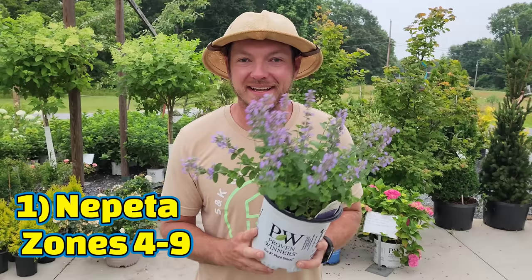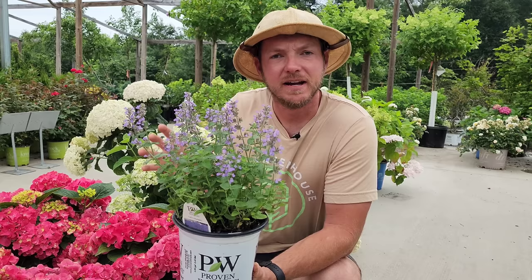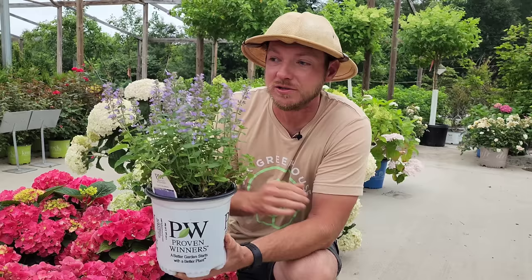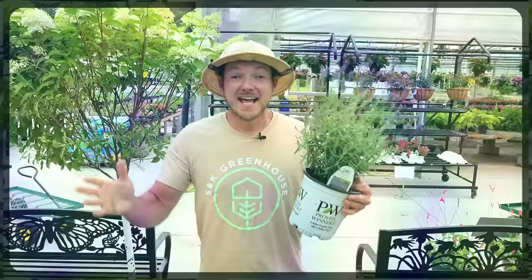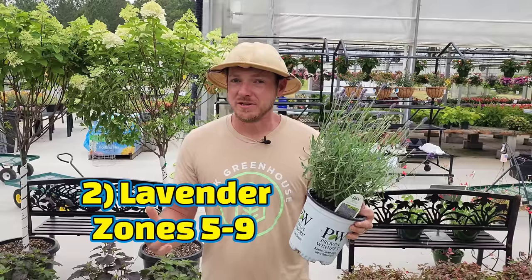The first one on our list is Cat Mint or Nepeta. This is a very fuzzy, fragrant foliage that deer absolutely detest. This variety in particular is called Cat's Pajamas. It's a variety that stays very short and compact, really great for edging those sunny walkways, rose gardens, and vegetable gardens because it is a great pollinator. It's not a heavy feeder, and it reliably comes back each year with beautiful lavender bluish blooms during the early summer.